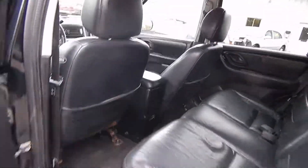The back is nice and clean, and the far back cargo area is nice and clean as well.